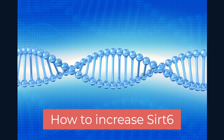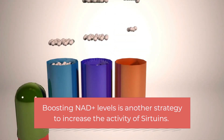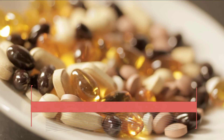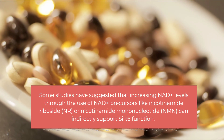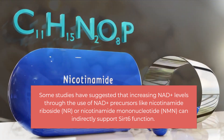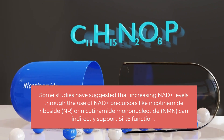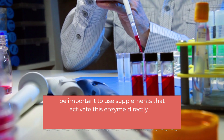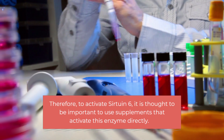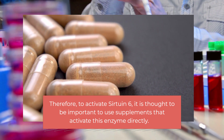How to increase Sirt 6 activity: boosting NAD+ levels is one strategy. Some studies suggest that increasing NAD+ levels through precursors like nicotinamide riboside (NR) or nicotinamide mononucleotide (NMN) can indirectly support Sirt 6 function. However, of all sirtuins, Sirtuin 6 is the least sensitive to NAD+ concentration. Therefore, to activate Sirtuin 6, it is thought important to use supplements that activate this enzyme directly.